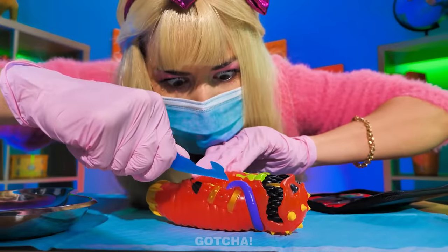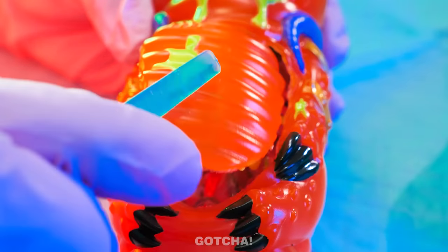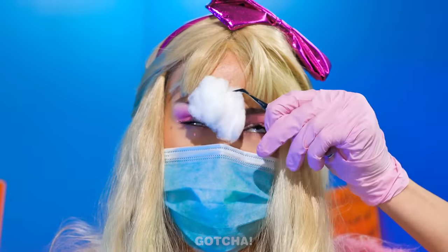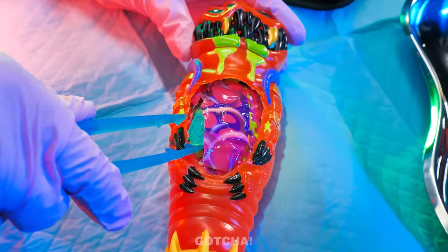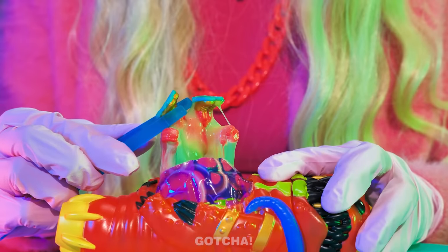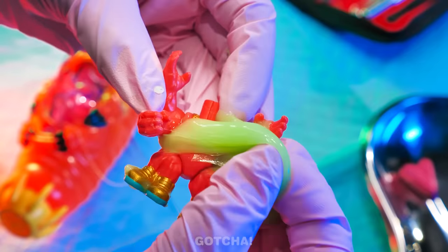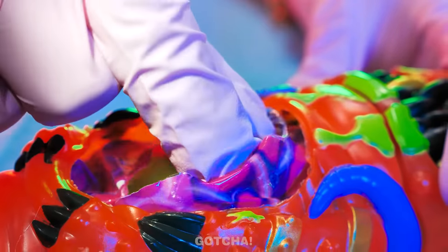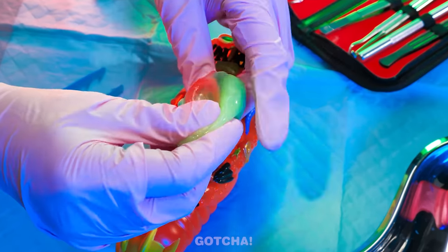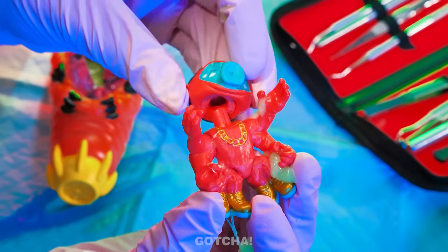Dr. Avery is in — it's time for an operation! This poor larva has an anomaly inside his stomach — something is stuck in there! Let's see what's inside the poor larva's stomach! Oh dear — his body is filled with slime! No wonder he's feeling sick! Dr. Avery also found a headless creature — maybe the creature's head is still inside! Could this be it? It's the head! The creature got his head back!